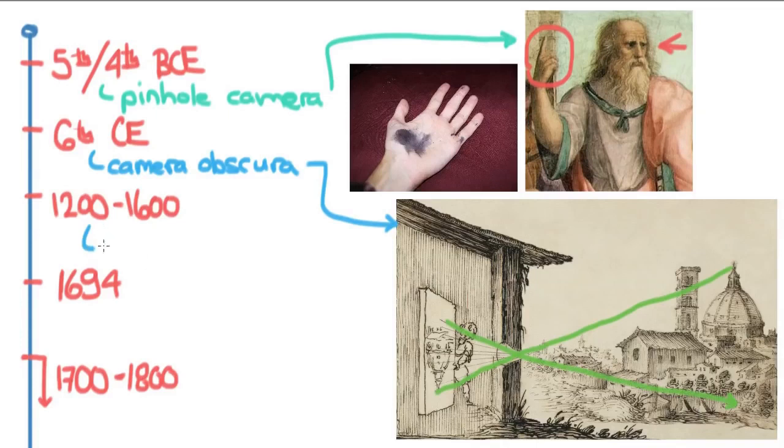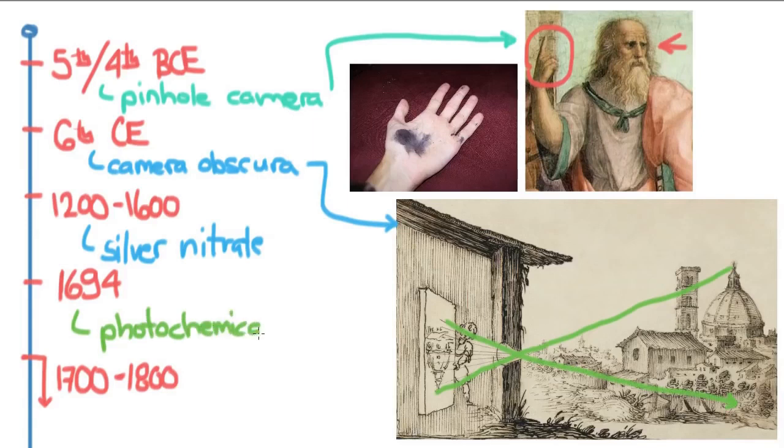Different scientists at different times realized that there was a group of chemicals related to silver, and one was silver nitrate. This turned out, in the end, to be photosensitive. This whole discovery of it being photosensitive was first formulated and organized by a guy named Wilhelm Holmberg in 1694, when he realized there was, as he put it, a photochemical effect.